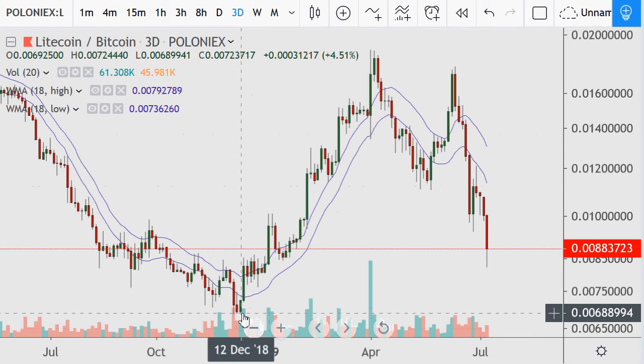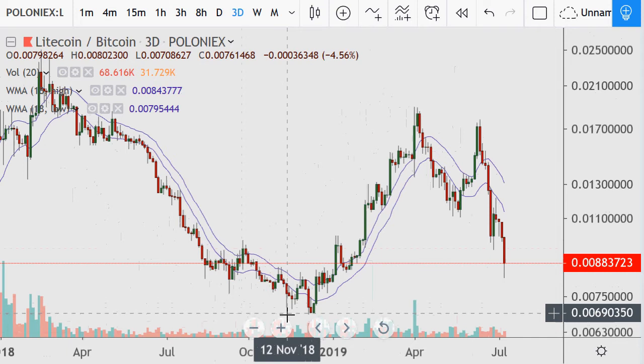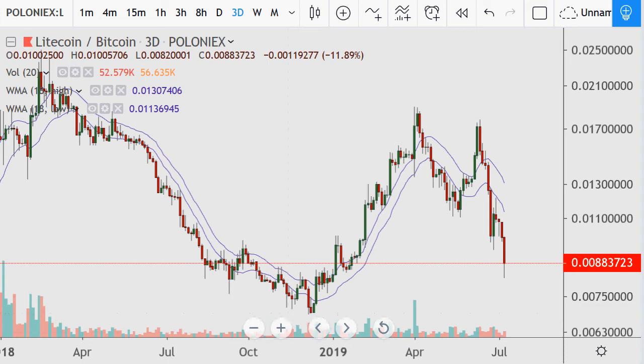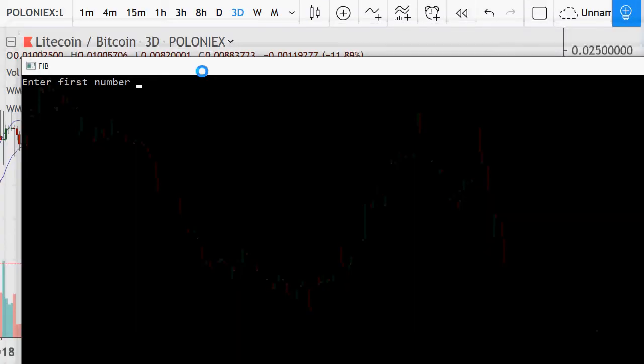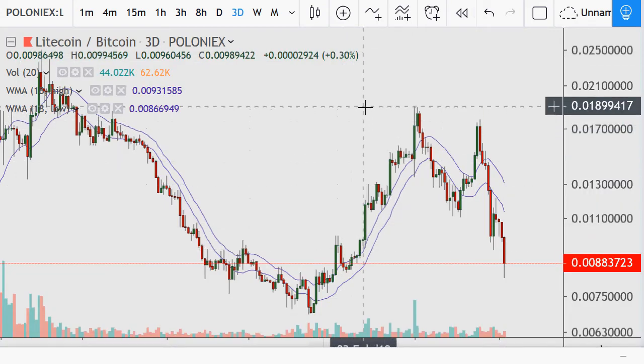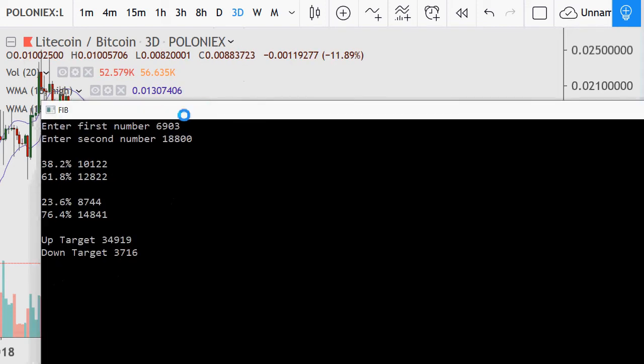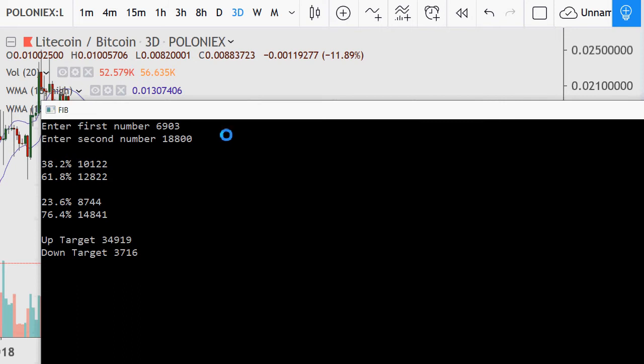On the three-day time frame, the lows at the start of the year were at 68. Out of curiosity, what kind of Fibonacci number did we hit? I'll go with 6903 as the low. I'll do my Fibonacci calculator: pick the high which looks around 1880. The 38.2 is the 10 number, the 23.6 is 8744.